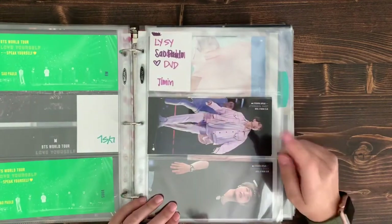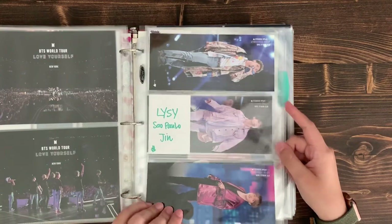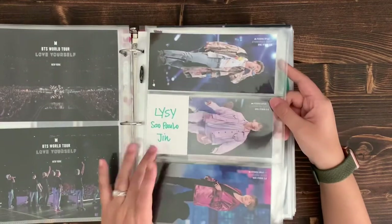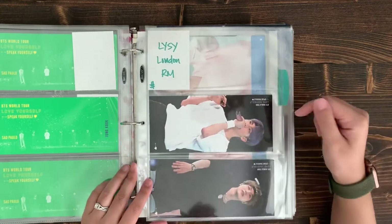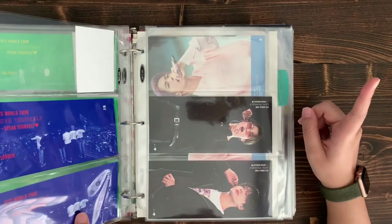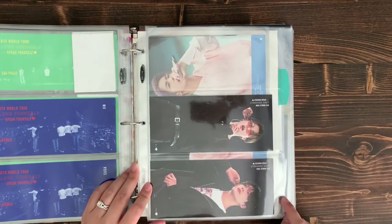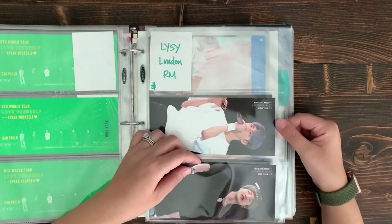I still need Hobi, Jimin, and V — I actually pulled V and ended up trading V for Suga. I had to purchase JK separately. For London, I have RM coming from the same Korean seller as Jin. I bought four copies of the London DVD and got Jin, two Sugas, and one Taehyung. I kept Jin, traded one Suga for Jimin, and traded Taehyung for JK. I want to collect OT7 but for now I have my bias line and whatever comes up at an affordable price.